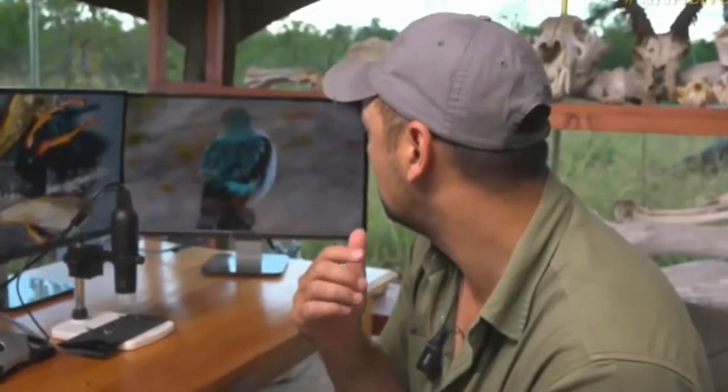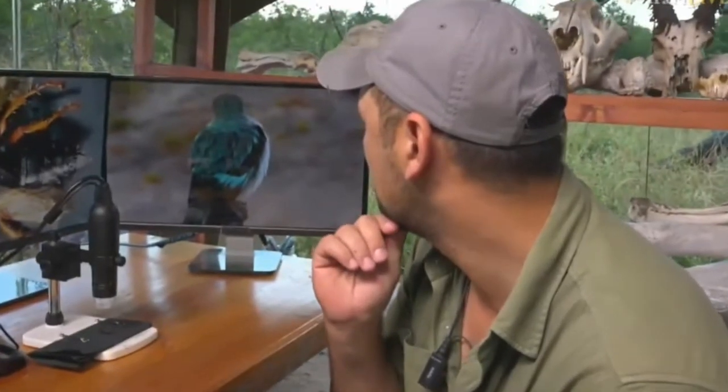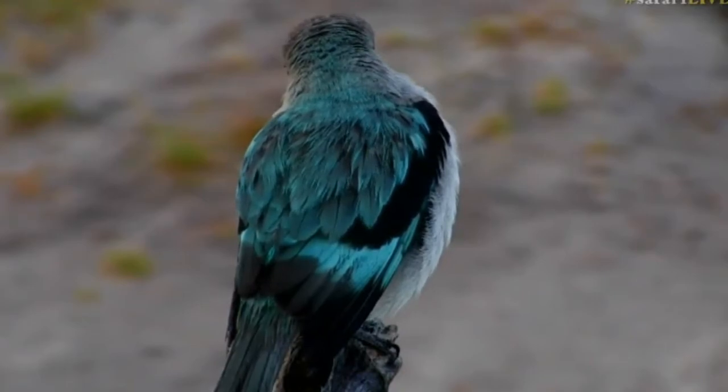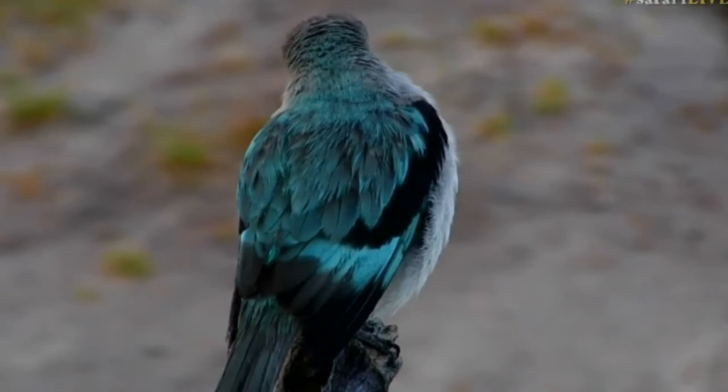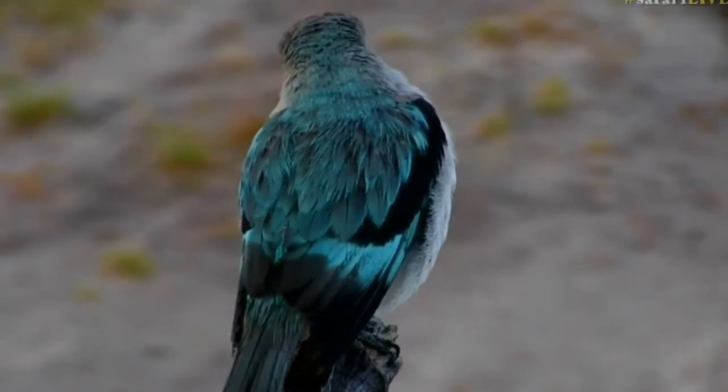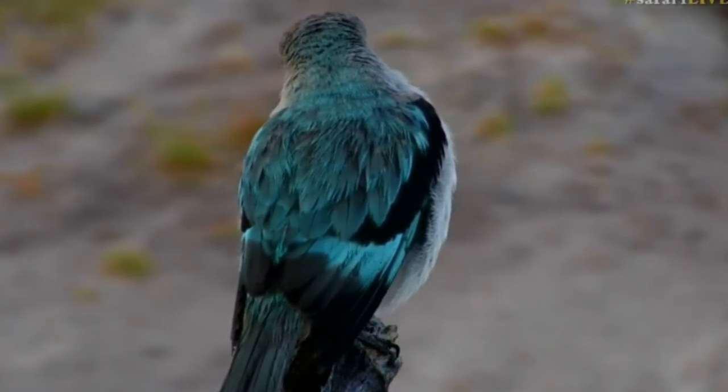There's a woodland kingfisher which is still around, which is quite interesting. Let's have a look at that quickly, because that's a beautiful view of a woodland kingfisher — that beautiful iridescence. It is still around; I wonder when it is going to leave. Fairly soon, I'm sure — almost April, April-May — but then they eventually disappear and migrate north. Let's see if he turns his head though.